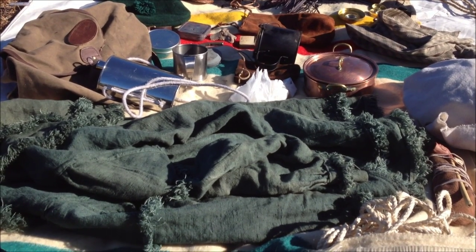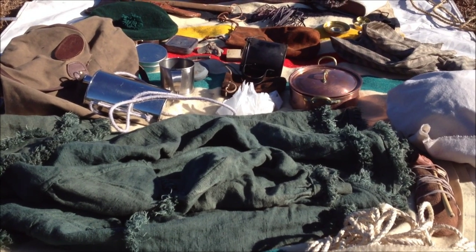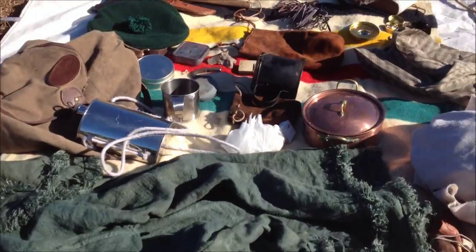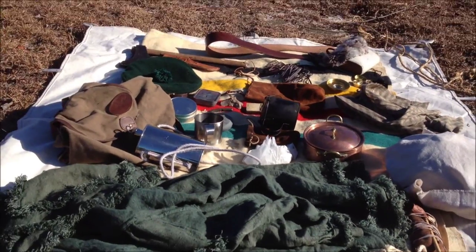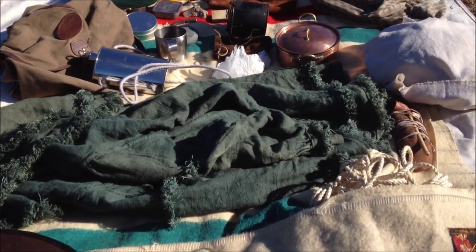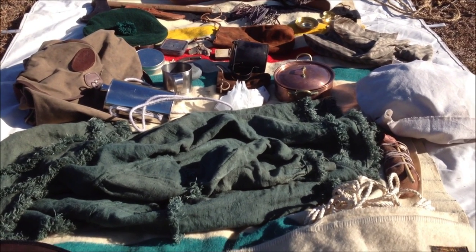Some of the stuff I have is French and Indian War, some of it's a little later, some of it's Revolutionary War, and some of it might be a little later than that. This is my kit that I'm about to take to the woods with me right now and do an overnighter with, trying to do as close as possible to what they used to do. A lot of my stuff is reproduction.